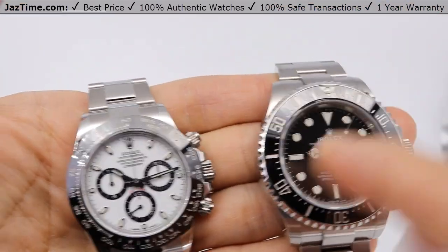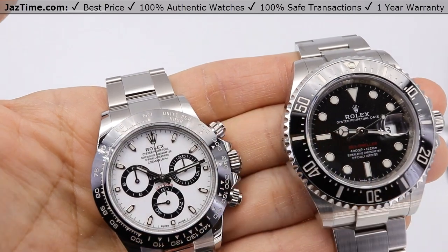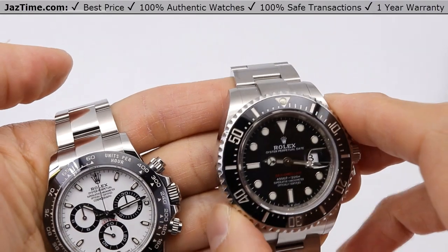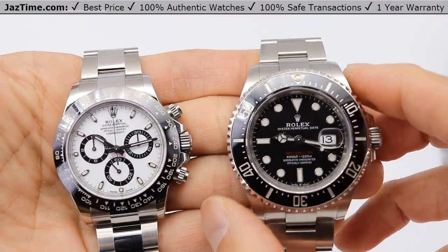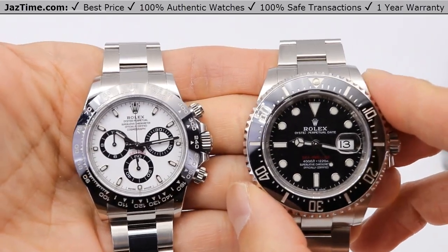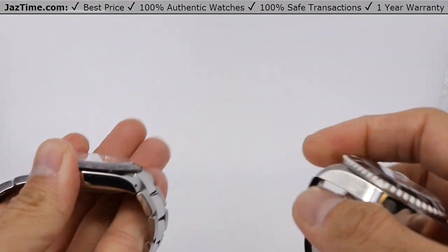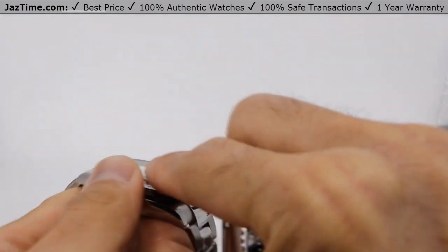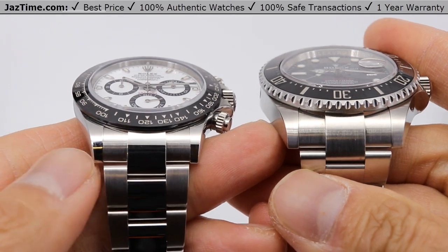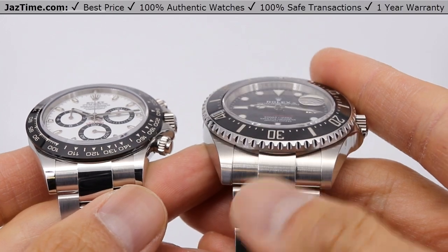Let's talk about the case. The case on the Daytona is 40 millimeters — it's an oyster monoblock middle case with a screw-down case back, which is the same as the Sea-Dweller on the right. But if I hold them side by side, you can see the Sea-Dweller is much bigger. It's 43 millimeters, and the Sea-Dweller has much fatter lugs where the bracelet connects, whereas the Daytona has much skinnier lugs.